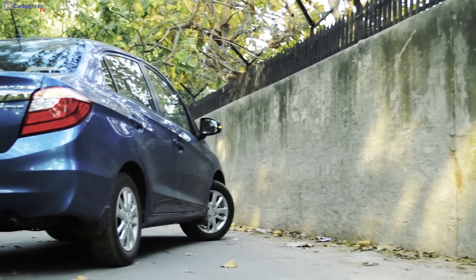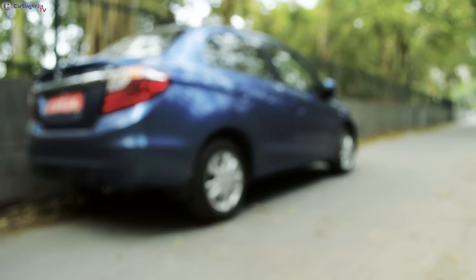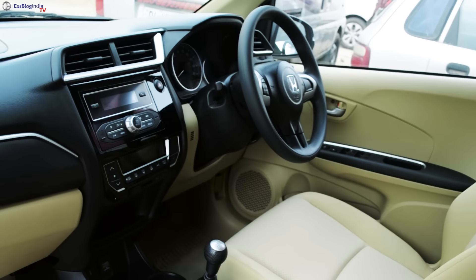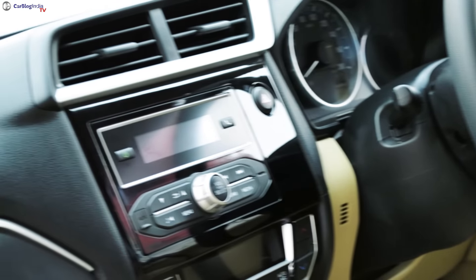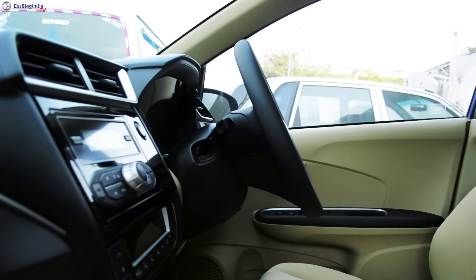The rear end gets reprofiled tail lamps which round up the changes made to the exteriors. The biggest talking point about the new Amaze is the dashboard which has been completely redesigned. You get an all-new layout that is similar in design to the Honda Jazz, with a black and beige color scheme with piano black highlights for the center console.